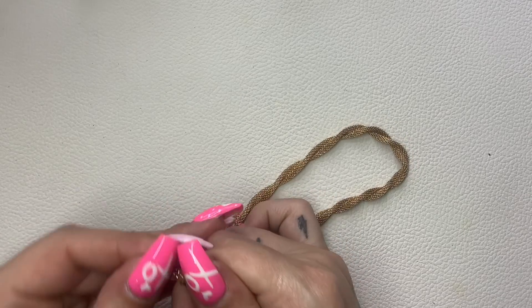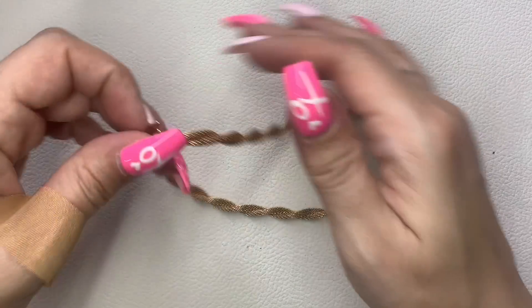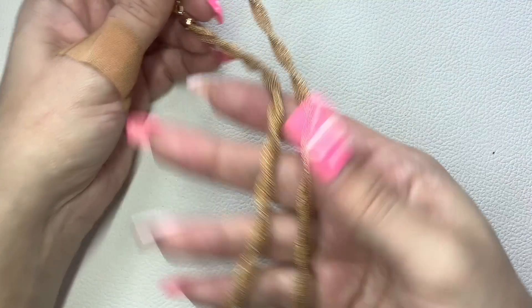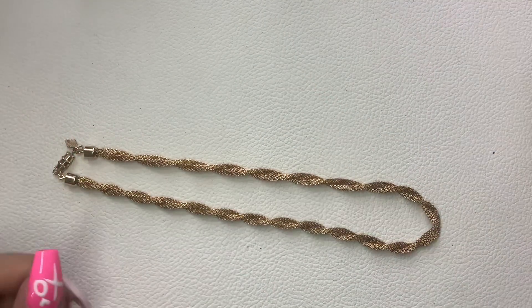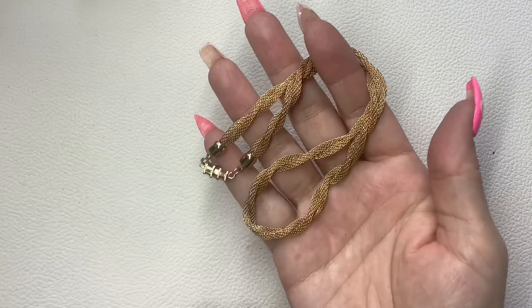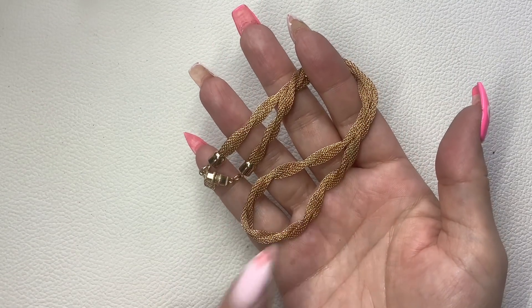This is Sarah Coventry — a nice twisted mesh necklace. Seven and a half inches wearable length. We'll do $6.